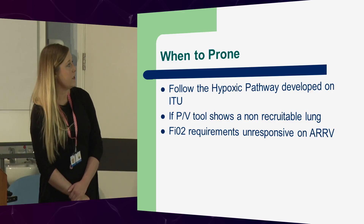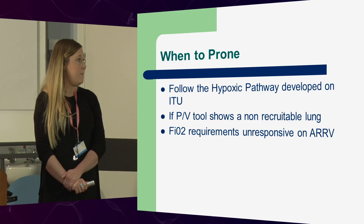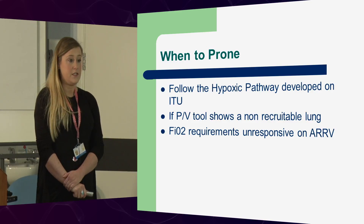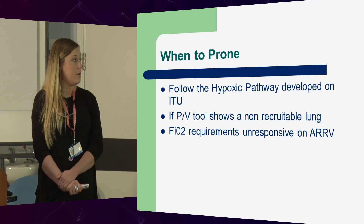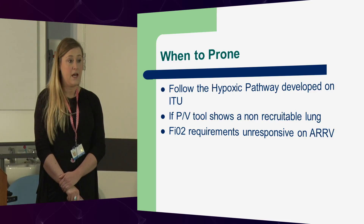When to prone: follow your hypoxic pathway. If the PV tool shows a non-recruitable lung, or you can't get the oxygen requirement down despite being on APRV, prone. Introducing guidelines into practice — if the patient matches the criteria, consider referral to early advanced ventilation, which is ECMO with the tertiary centres.